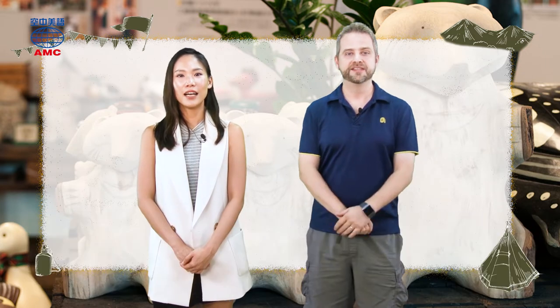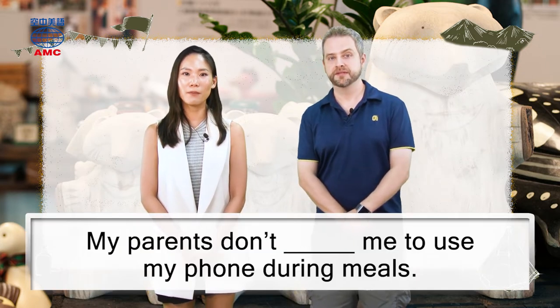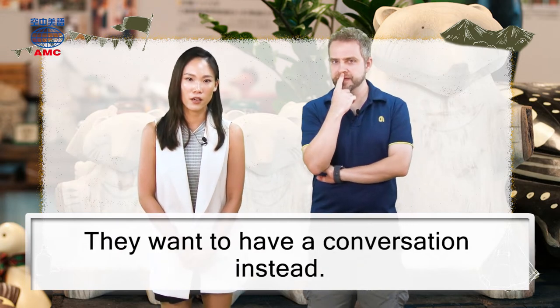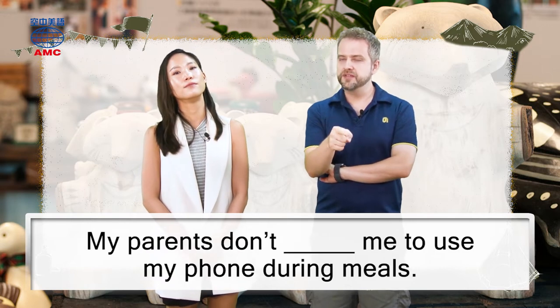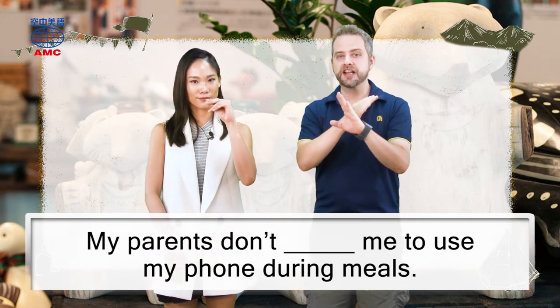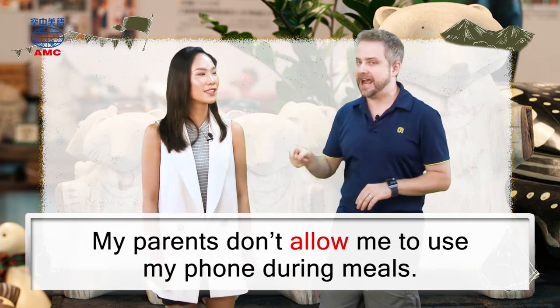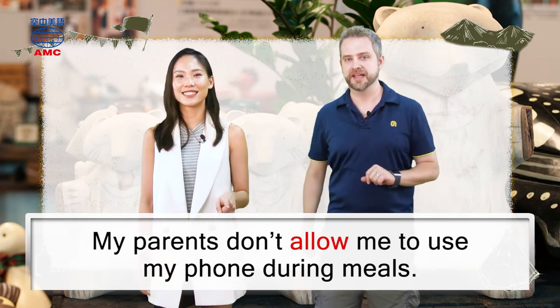Museum indeed. Okay, your turn. 'My parents don't blank me to use my phone during meals. They want to have a conversation instead.' So no phone — you've got to talk. Phone is not allowed, it's against the rules. Your parents don't allow you to use your phone during meals.